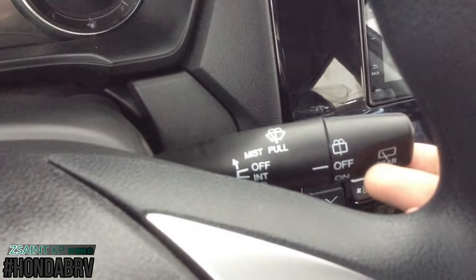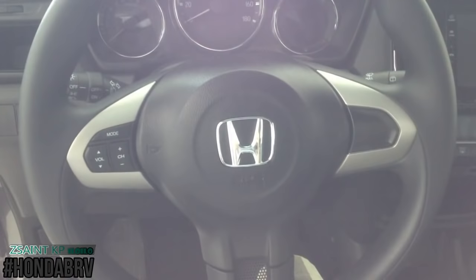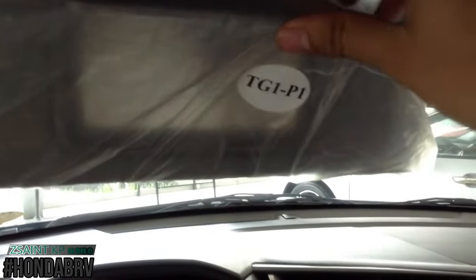Right here you have your wiper controls and your light indicator controls. The steering wheel gets a fully manual tilt-only adjustment using the lever right here. There are grip handles for the driver, and the driver's side gets a sun visor with a vanity mirror.